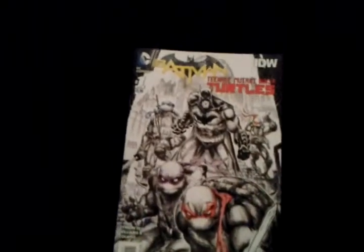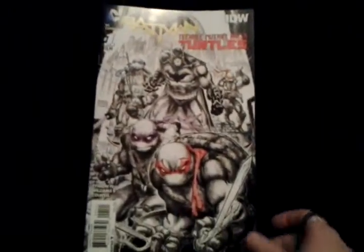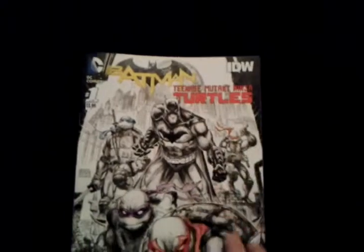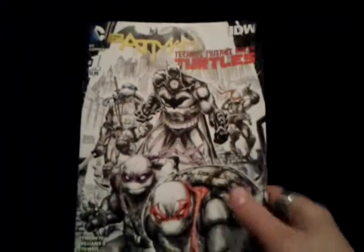So far out is issues one through four. This is a co-op venture with DC and IDW, which is why you get a little bit of different coloration.